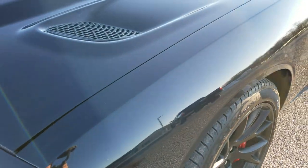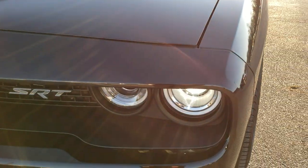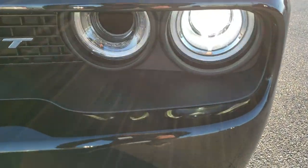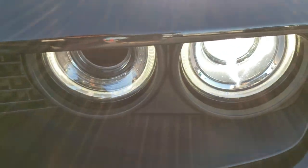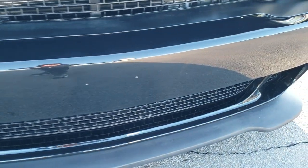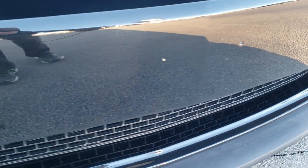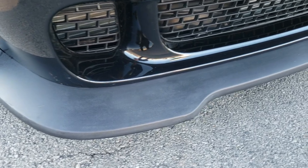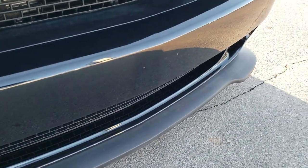You get the special Hellcat hood, the HID headlamps, the LED running lights, and there is actually an air vent right there for the engine as well. The front bumper has never been drilled into and is in really nice shape, and the lower valence is in nice shape as well.